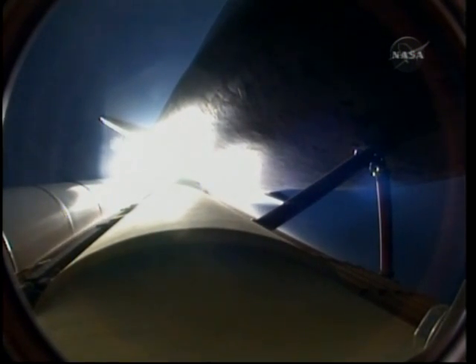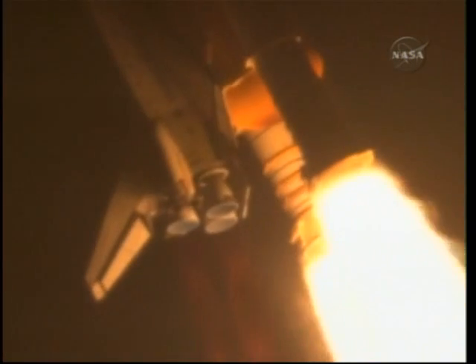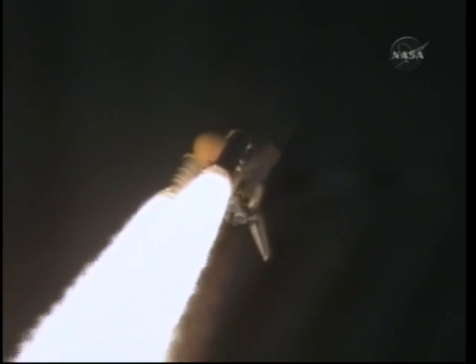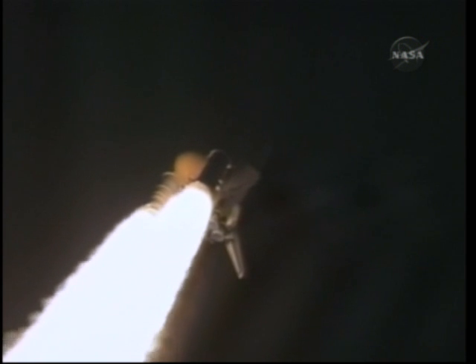28 seconds into the flight, Endeavour flying at 1,100 miles per hour, 1.3 miles in altitude, and 7 miles downrange from the Kennedy Space Center, according to onboard computers. Endeavour's engines are throttling down as the orbiter passes through the area of maximum pressure on the vehicle.